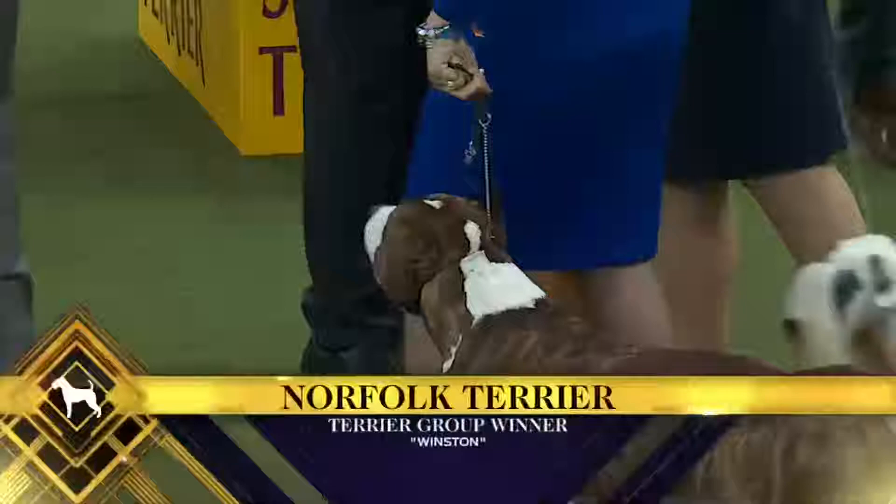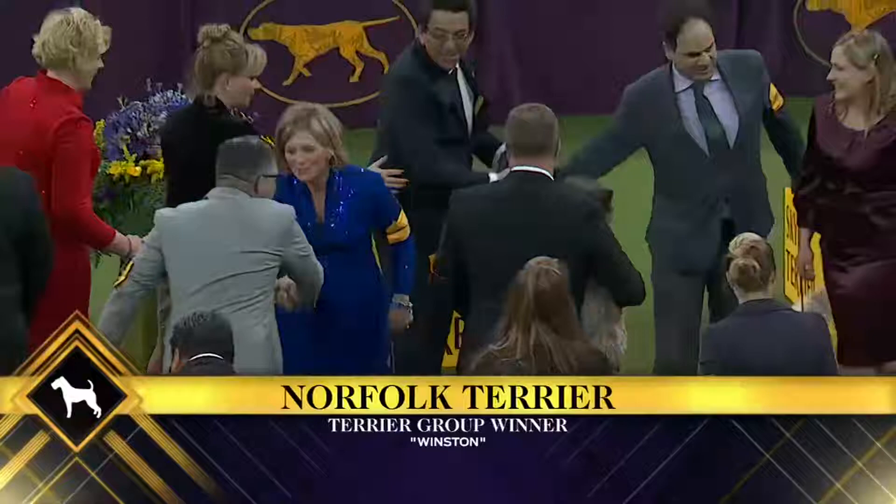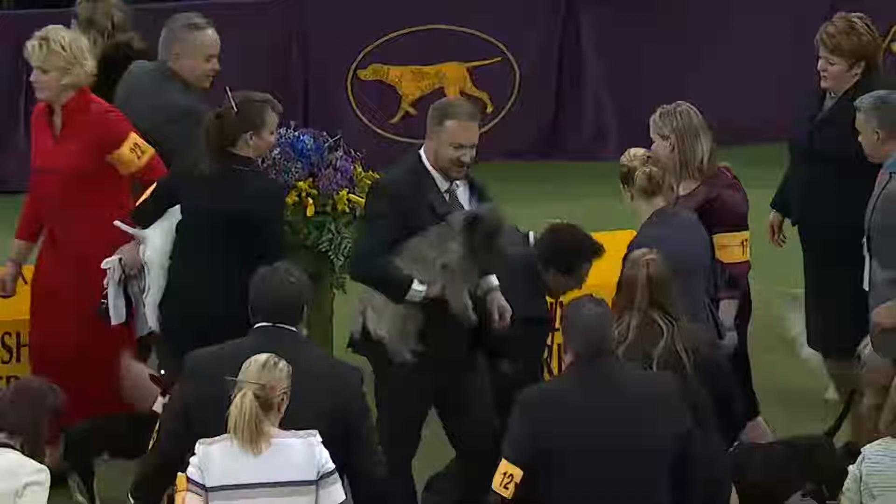The health of the Norfolk Terrier. The Norfolk Terrier is a relatively resistant dog — for example, it tolerates low temperatures very well. On the health side, he can nevertheless be subject to problems that affect his joints, but also to heart disease.